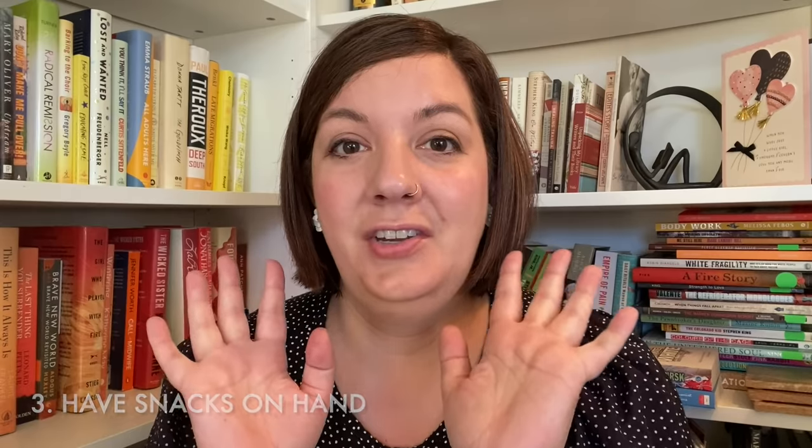My next tip is to have snacks on hand. You kind of have to treat yourself like you're a toddler and make sure you always come prepared with snacks wherever you go. The reason is that sometimes when I do get nauseous, it helps to eat a little something. Listen to your body — there are times when you don't feel hungry but you actually need to eat right now. Make sure you have snacks.